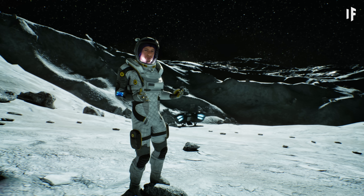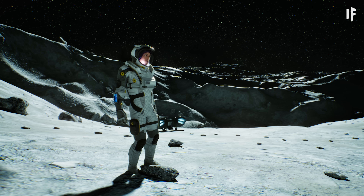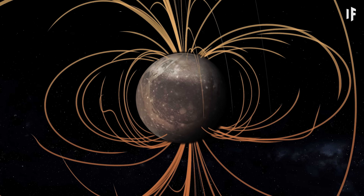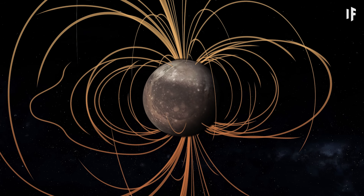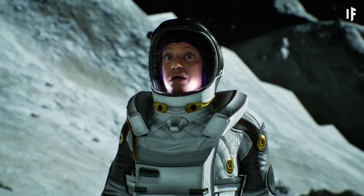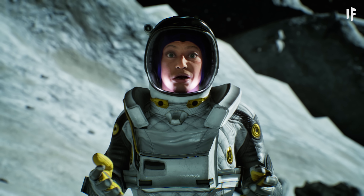Rico, how well could Ganymede promote life? Ganymede generates its own magnetic field, which protects the moon from cosmic radiation — a very positive indication for sustaining life. Nice. No mutating for me here, either.